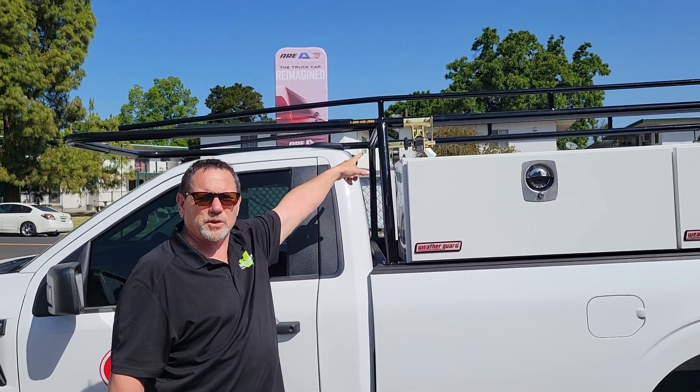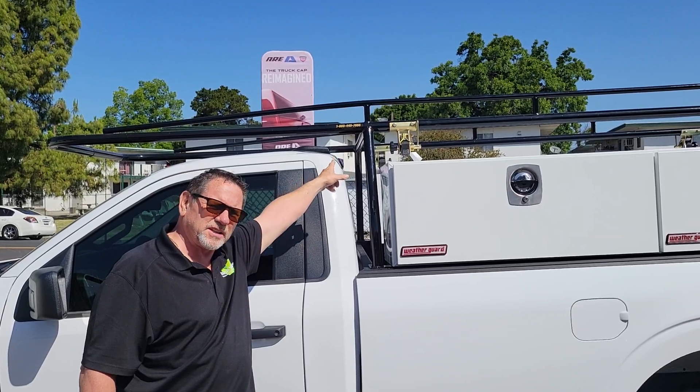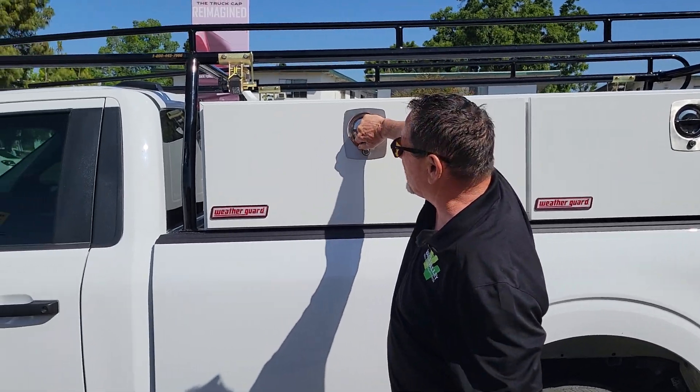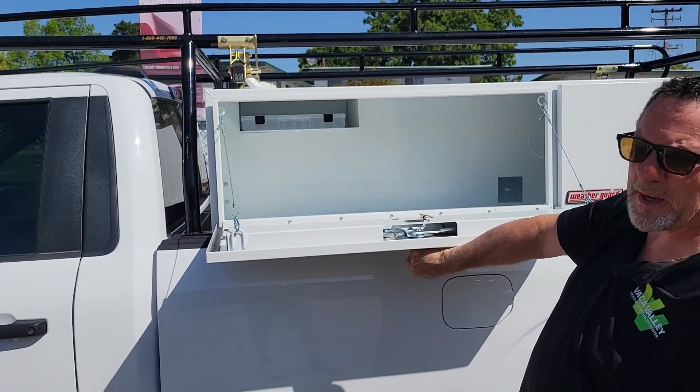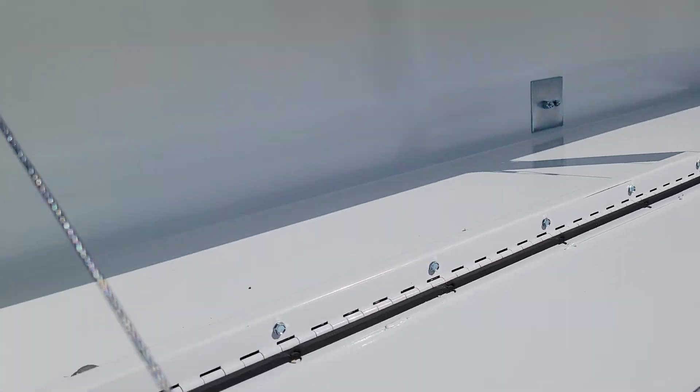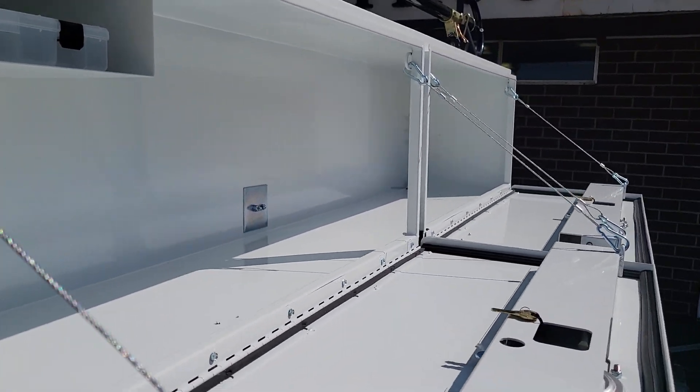You can see we've added four straps to the racket rack so they can tie piping down. You can see the Weather Guard toolbox — a full-length side toolbox, mounted. Lots of space inside, both doors open, give you access to the whole side of your truck so you can store.